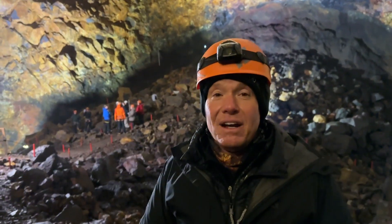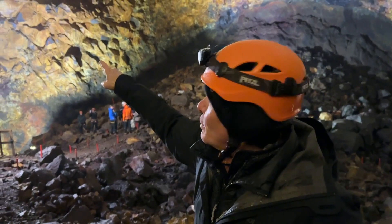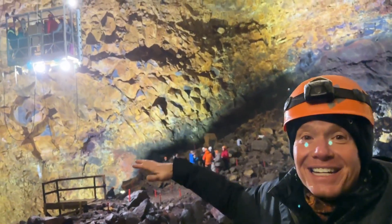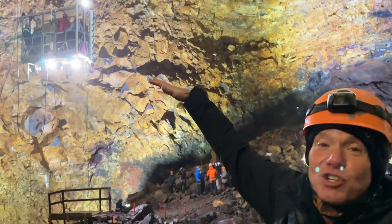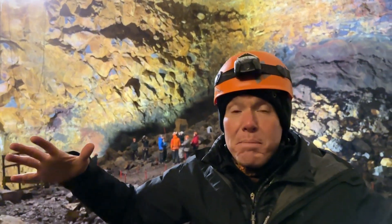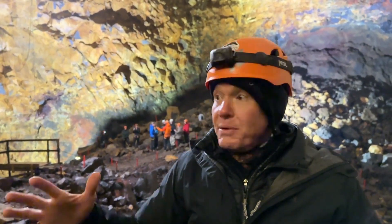We're in the only place in the world where you can be inside a volcano. We're just outside of Reykjavik, Iceland. That window washer rig right there is what helps us get down into the Earth — a seven-minute journey down into the Earth.